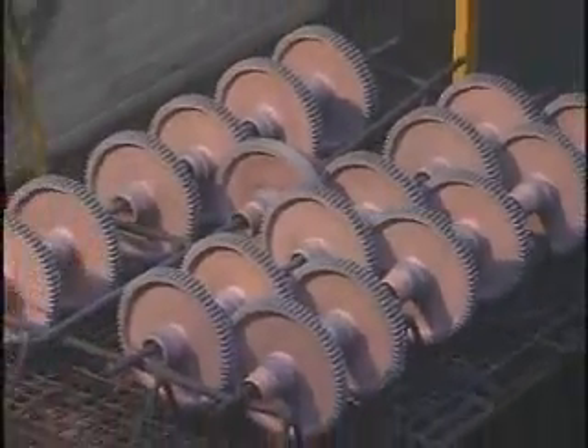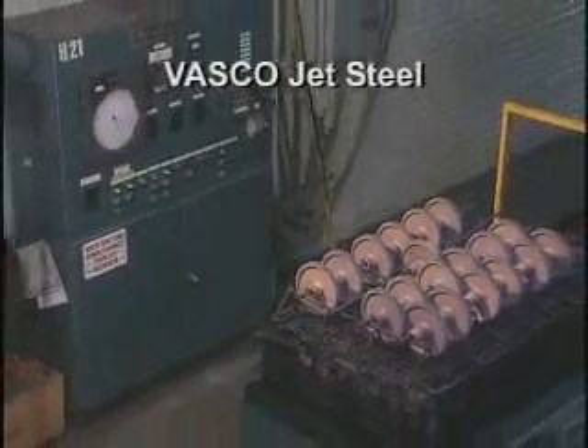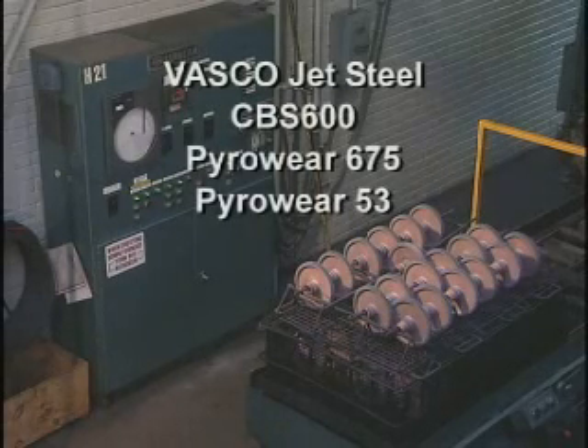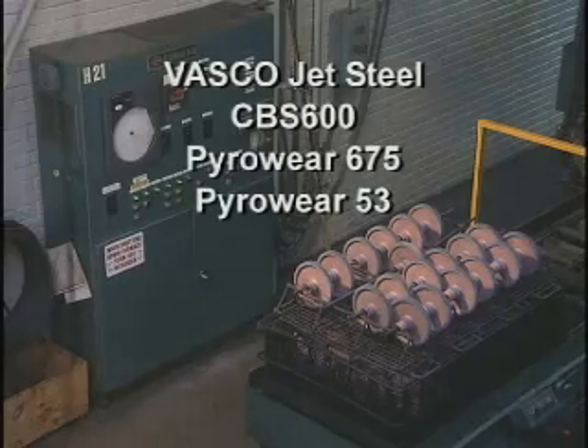Aero's heat treat facility has the equipment and expertise for processing Vasco jet steel and other high hot hardening steels, including CBS 600, Pyroware 675, and Pyroware 53. These materials are commonly used for demanding aerospace applications.